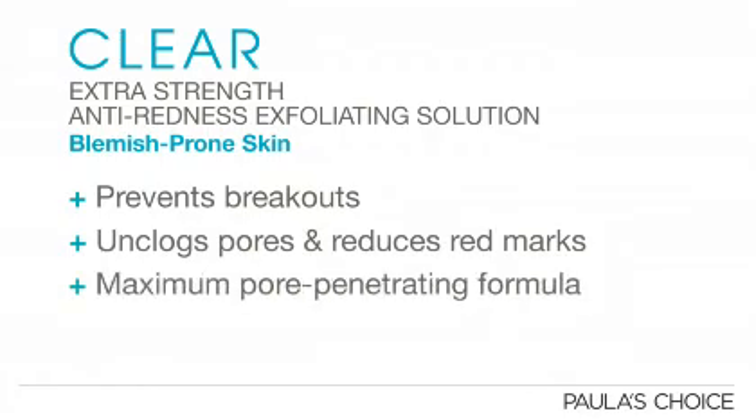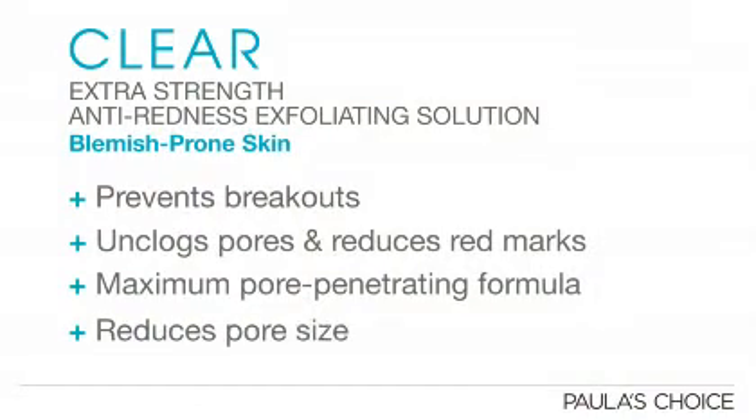It is specially formulated to penetrate deep into pores, so it's perfect if you are struggling with moderate to severe breakouts. It also contains potent antioxidants to encourage healing and help create a more even complexion, and you'll have smaller pores.